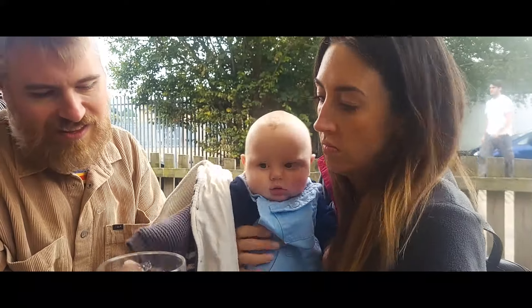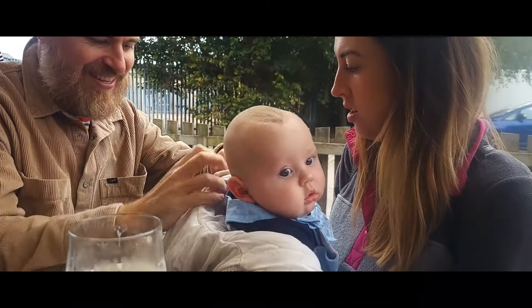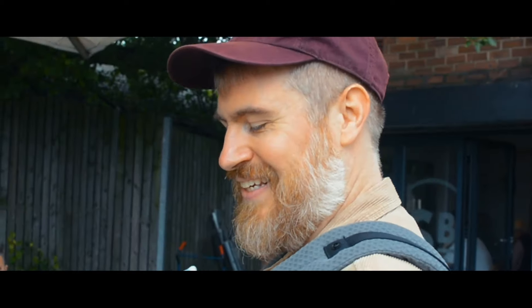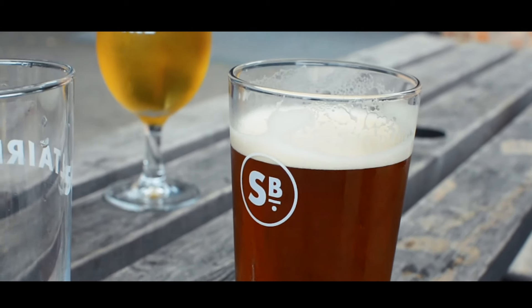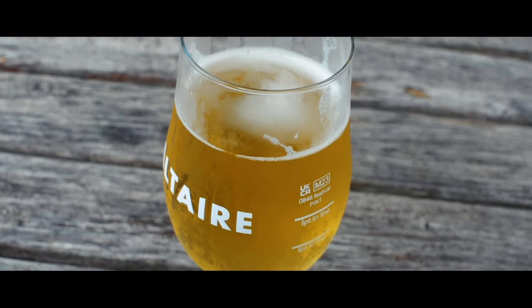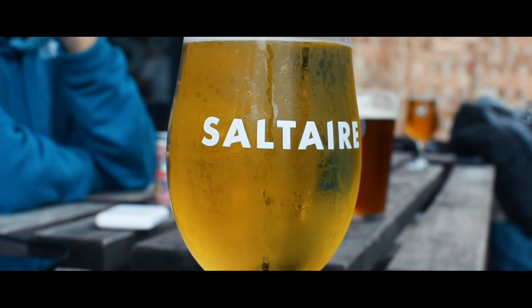What are you drinking then, mate? A man's drink - a pint of good old-fashioned bitter. I think he's going to be a cask bitter drinker. Shipley and Saltaire was a nice place to have a walk, absorb a bit of culture, and then finish up with some nice local beers.